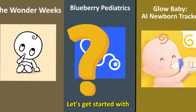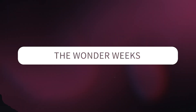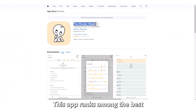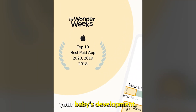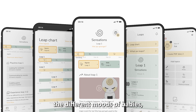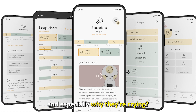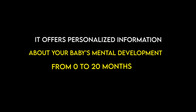Let's get started with The Wonder Weeks, best for tracking baby development. This app ranks among the best as it gives the best services for understanding your baby's development step by step. It helps you understand the different moods of babies, and especially why they're crying. It offers personalized information about your baby's mental development from 0 to 20 months.